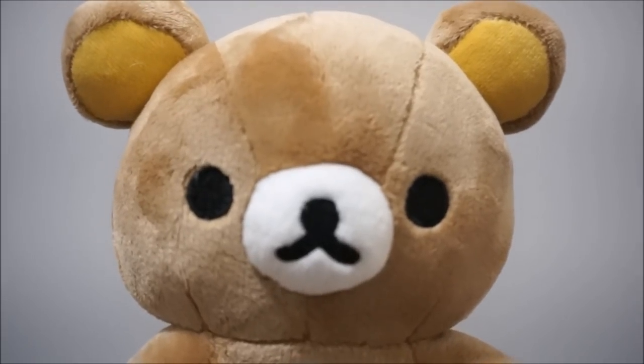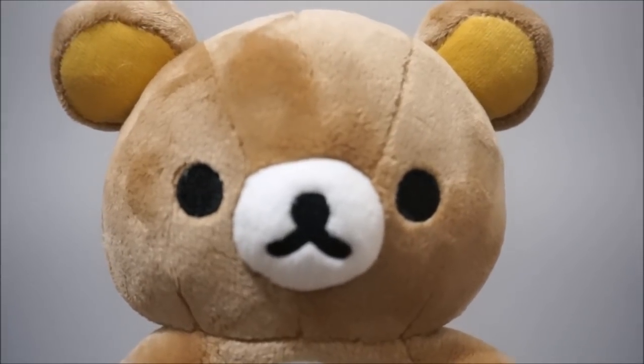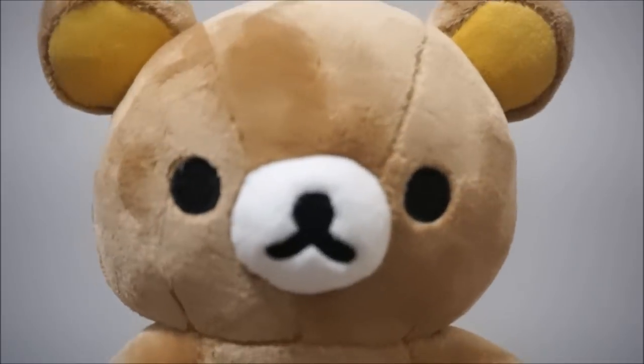So that is all for today's video, and I hope you guys enjoyed watching this. And if you did, don't forget to hit the like button and also subscribe for future videos. Thank you so much, and I'll talk to you later. Bye!